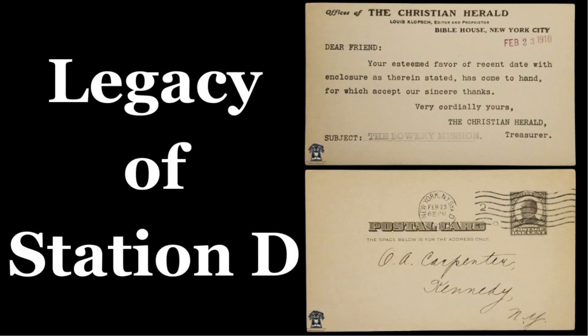New York City's intricate network of postal facilities has played a crucial role in its development. Station D, a significant part of this network, has an interesting history that reflects the evolution of postal services in the city.